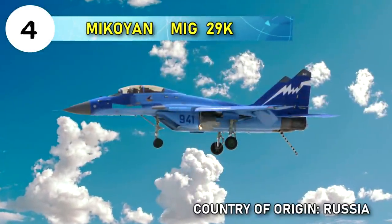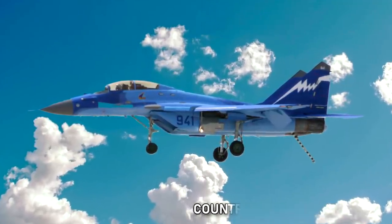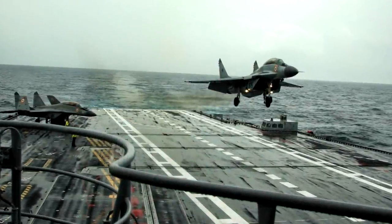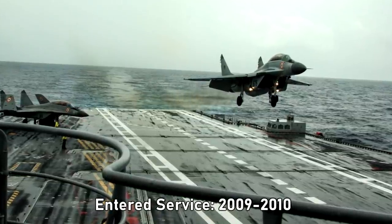Number four: MiG-29K. Country of origin: Russia. Currently operated by the Russian and Indian navies as a carrier-based multi-role fighter jet. The MiG-29K was developed in the late 1980s from the MiG-29M and entered service in 2009 to 2010.